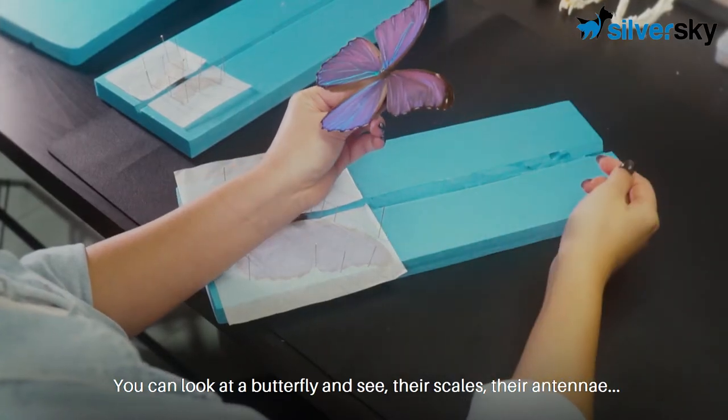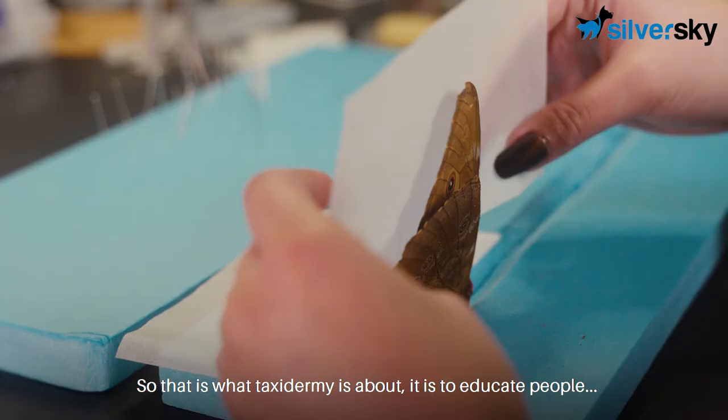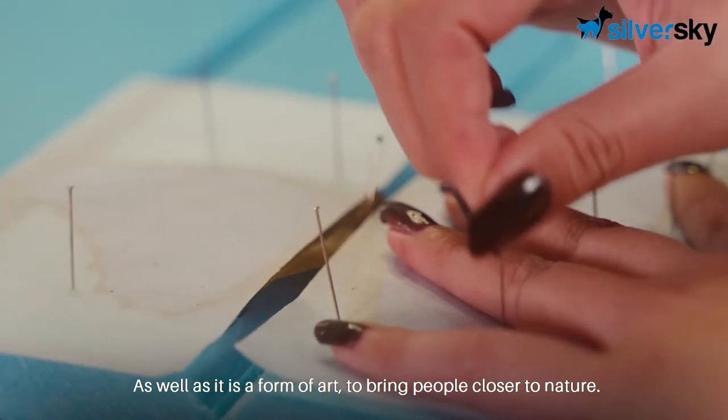You can look at a butterfly and see there are scales, there are antennae, there are three segments of the body. So that is what taxidermy is about — it is to educate people as well as it is a form of art to bring people closer to nature.